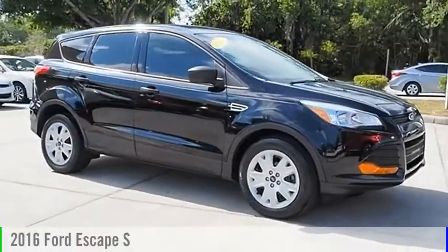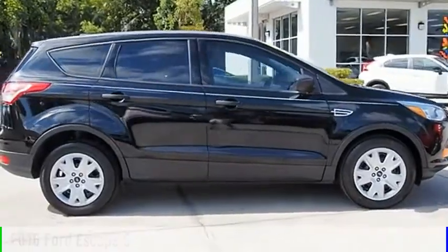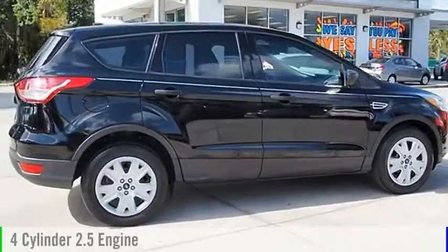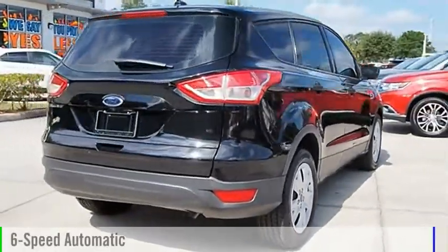Make a great choice today with the 2016 Escape. This vehicle is powered by a front-wheel drive, four-cylinder, 2.5-liter engine, and comes with a six-speed automatic transmission.